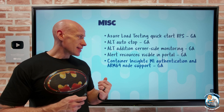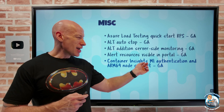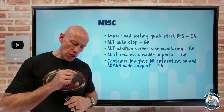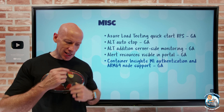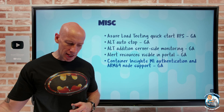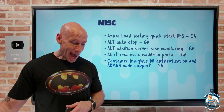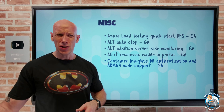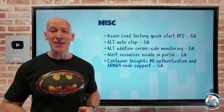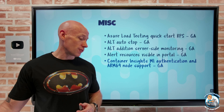Container Insights now has managed identity authentication and ARM64 node support. With managed identity authentication, the monitoring agent uses the cluster's managed identity to send data to the Azure Monitor backend — no more certificate-based authentication. Both system and user-assigned managed identities are supported, and this will be the default authentication method going forward. ARM64 nodes are now supported by Container Insights as well.